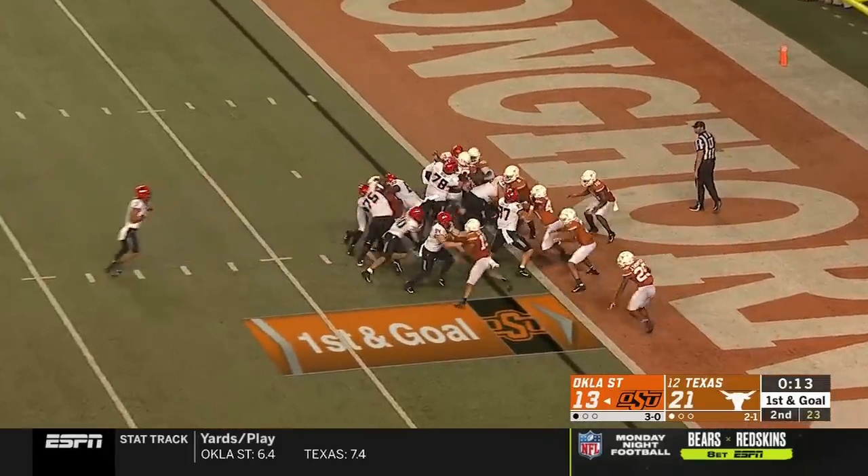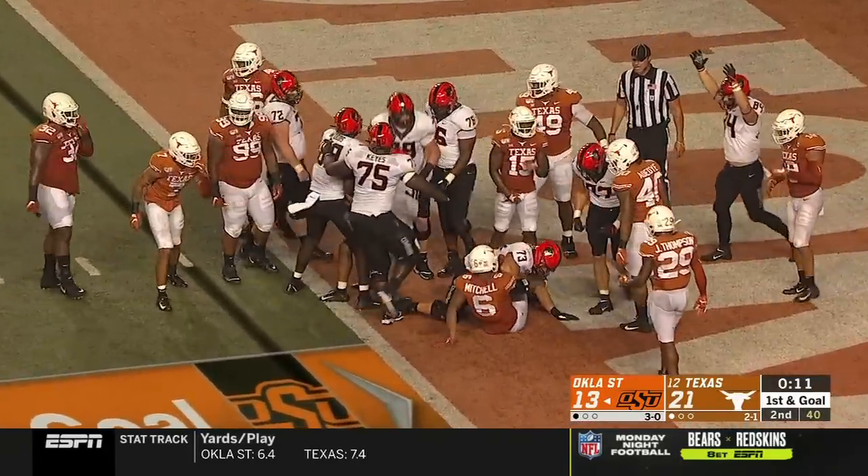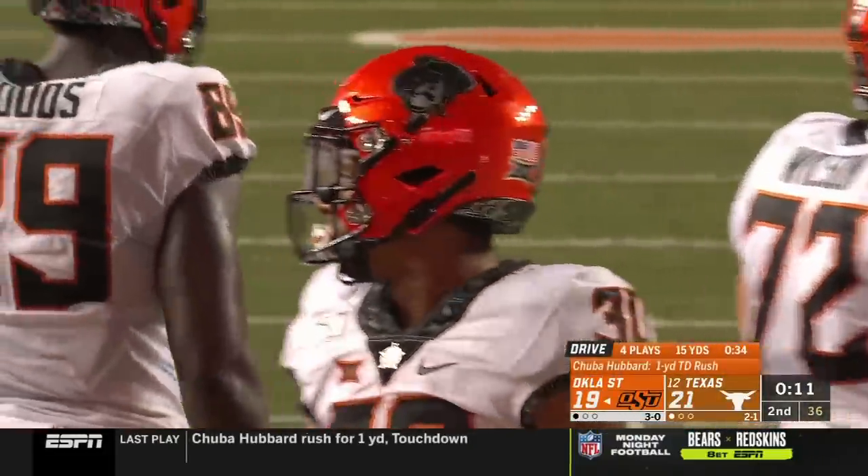First and goal, Hubbard, touchdown Oklahoma State — converts the muff into six points, and once again cuts into the lead.